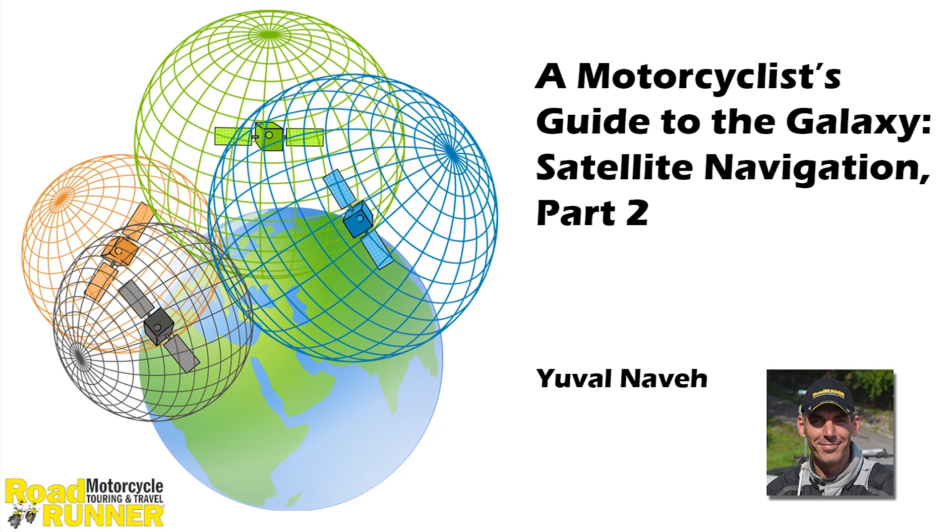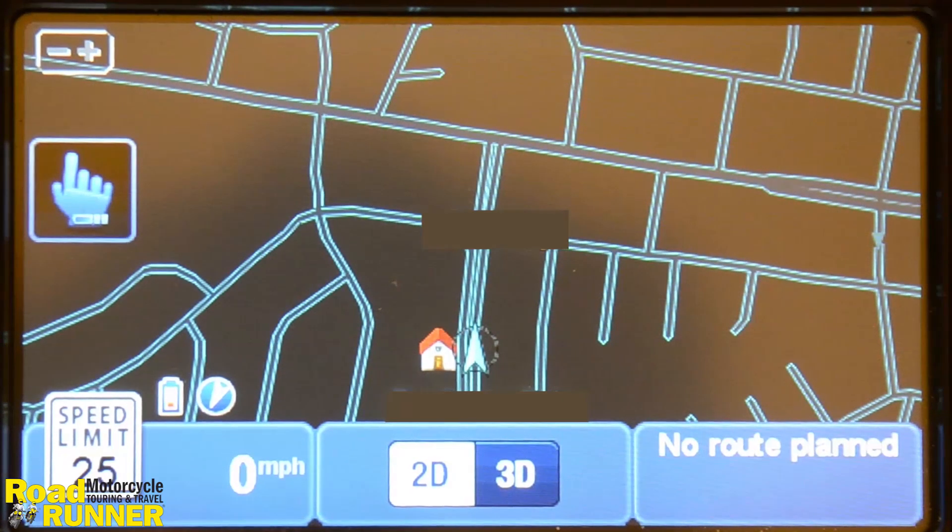In part 2 of the satellite navigation series, I'm going to demonstrate the usage of ad-hoc navigation on a 2013 TomTom GPS receiver. Garmin GPS receivers have a slightly different user interface, but the principles are identical.